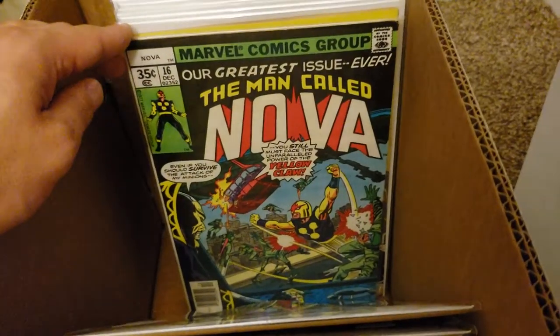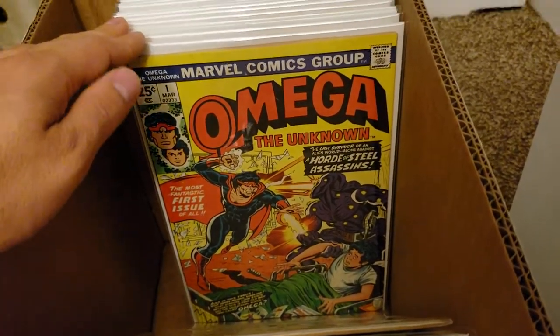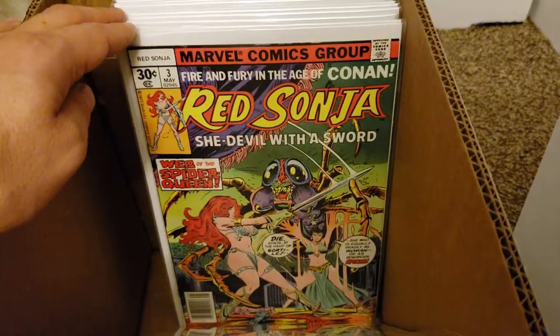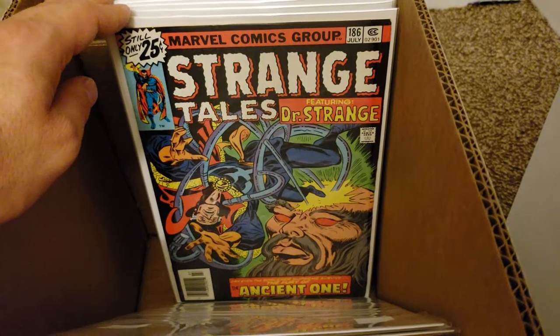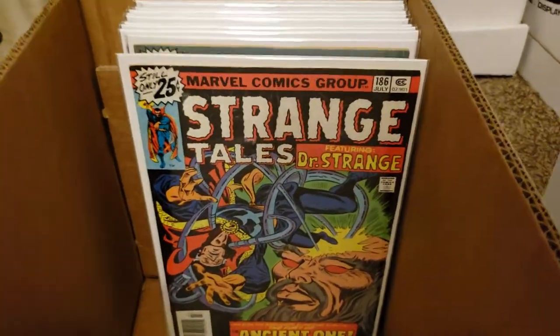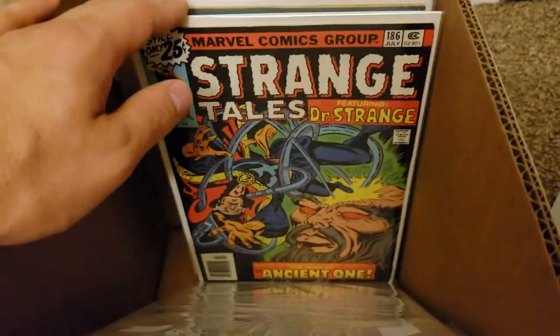Man Called Nova - number 16. I got a couple more of those that I need to press. Omega number 1 and Omega number 2. Red Sonja number 3 and number 9 - I believe that was volume 1. Strange Tales - and I know this started way back in the silver age, but whatever, I'm trying guys.